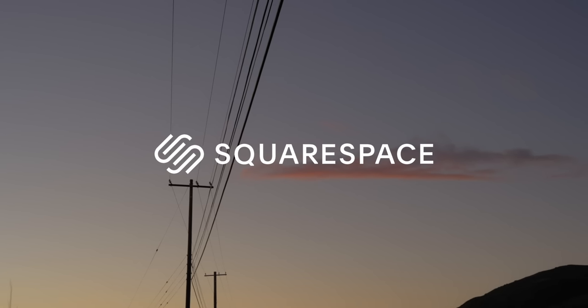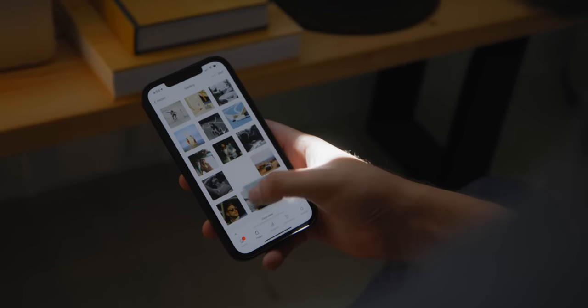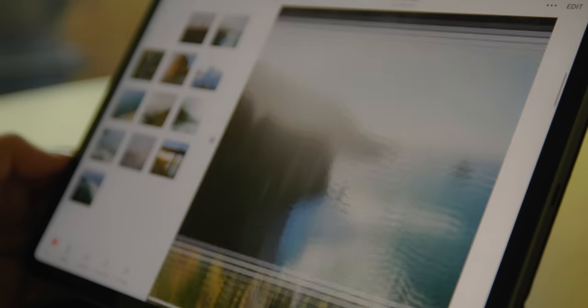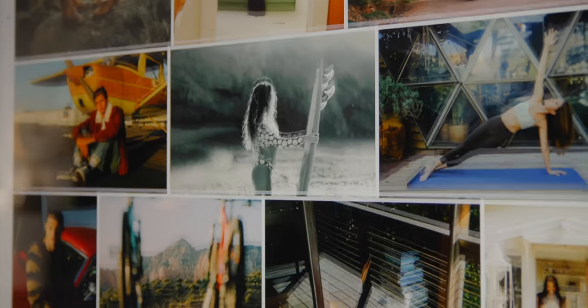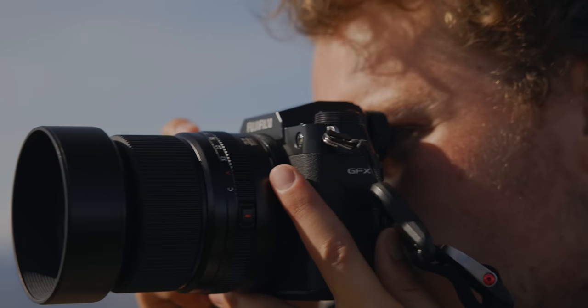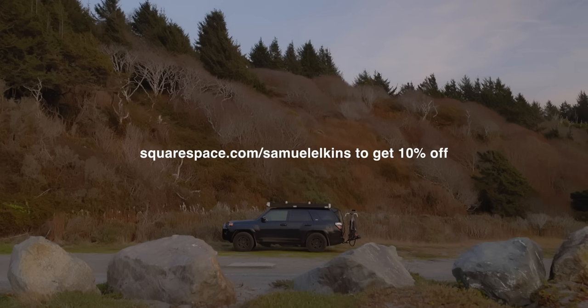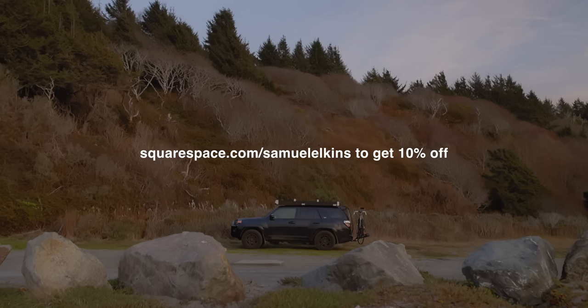Before this video wraps up, I want to thank today's sponsor, Squarespace. Speaking of images and photography, Squarespace is my preferred choice for building a website — by far the easiest way to do so, whether you're a photographer, filmmaker, graphic designer, or selling an e-commerce product. It makes it easy to not only start a website but maintain it and figure out your design and layout. There'll be a link in the description to save 10% off your first website or domain purchase. Thank you to Squarespace for sponsoring this episode.